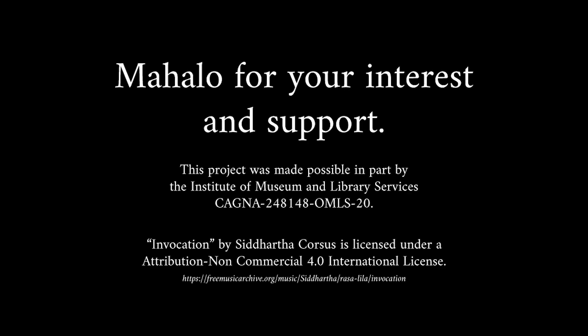Mahalo nui loa for all of your support for the conservation and cultural preservation work that we do here at Waimea Valley.